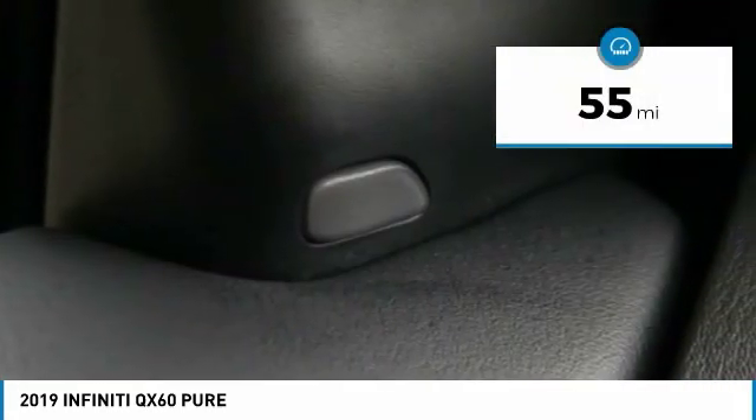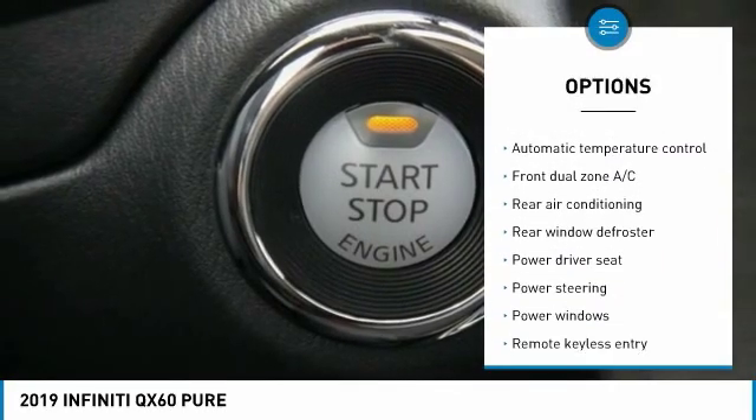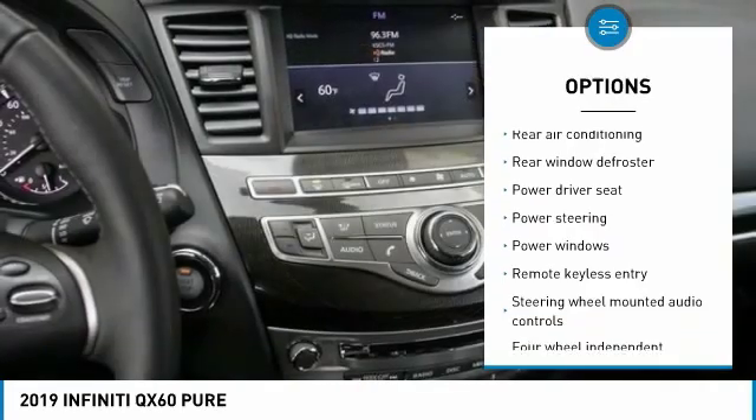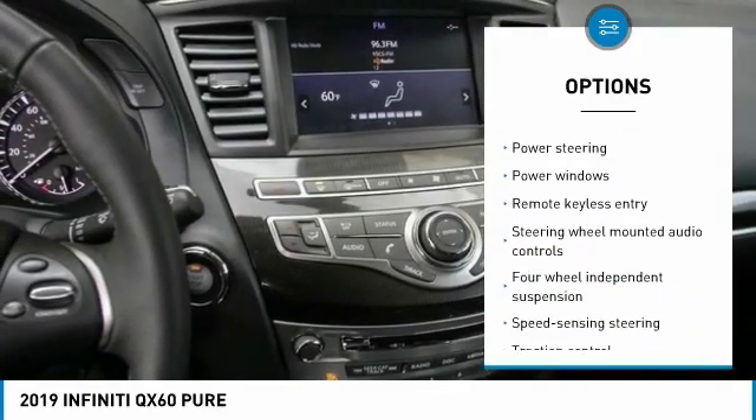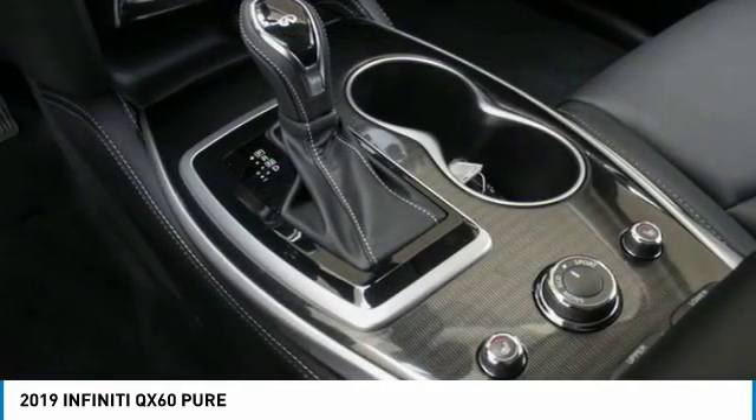This vehicle has less than 100 miles. Here are some of this vehicle's great options: traction control, backup camera, power liftgate, power passenger seat, leather-wrapped steering wheel, dual airbags, air conditioning, power steering, alloy wheels, and four-wheel disc brakes.